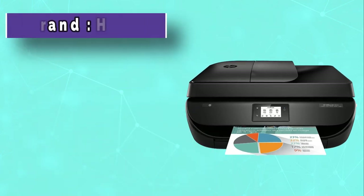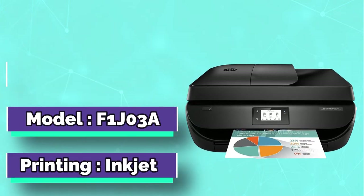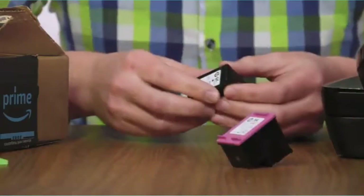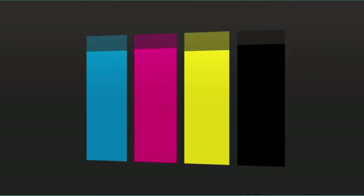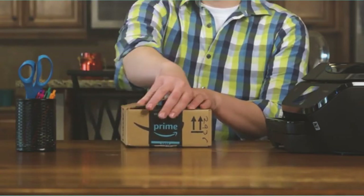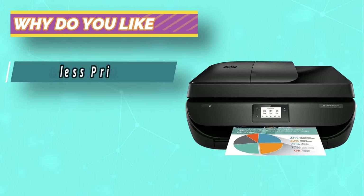HP Office Jet 4650 Wireless All-in-One Photo Printer is worth the name — the quality printer of all time — in all-in-one wireless printing and two-sided duplex printing applications. The applications make it possible to enjoy quality and timely scanning, faxing, as well as wireless printing services. The printer supports mobile printing, allowing you to print from your smartphone or tablet with the HP print app from anywhere.